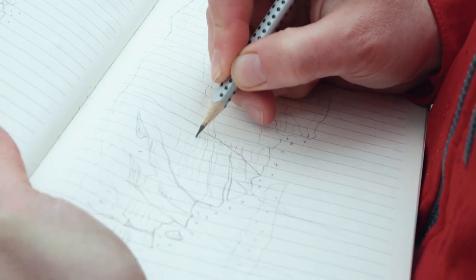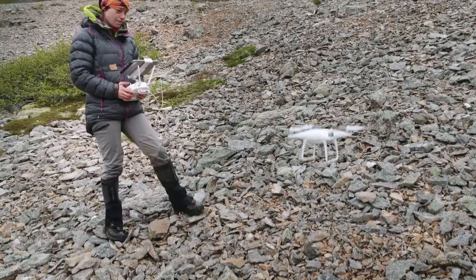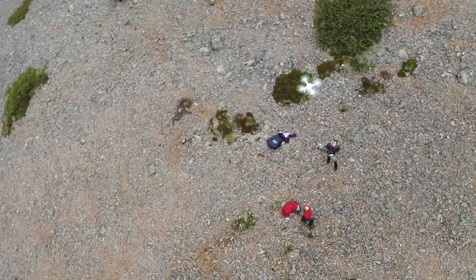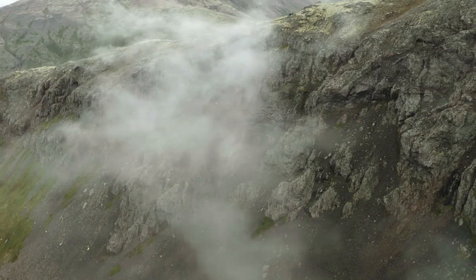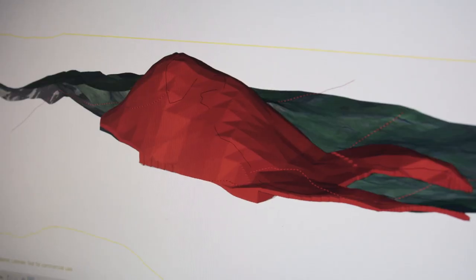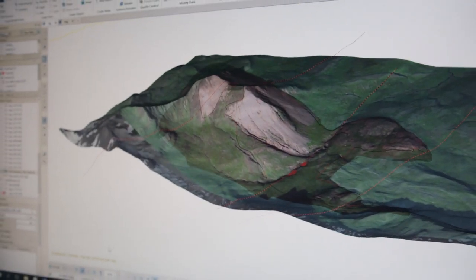It's the magma chamber that is driving the volcanic activity. So if we understand the magma chamber dynamics, then we can better predict how the volcano is going to behave. To map the chamber, Steffi's team uses drones to photograph its distribution. Steffi takes the information from these measurements back to her lab in Uppsala, where she renders a 3D model of the chamber. This drone picture is going to help us understand how the magma chamber formed in the first place and how it was feeding magma to an eruption at the surface.